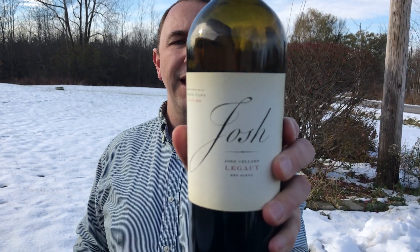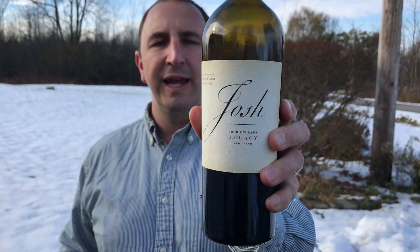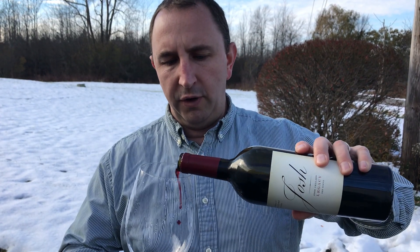Hi! Welcome to One Minute of Wine. I'm Tim. Today I have Josh Sellers Legacy Red Blend. This is a red blend, various red grapes from all around California.